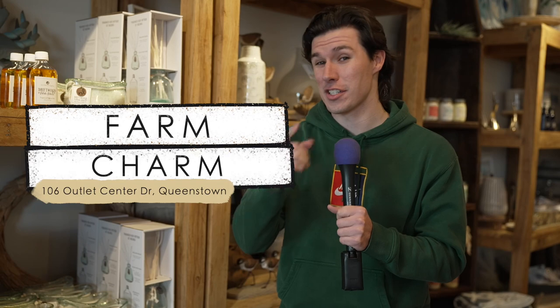We're at Farm Charm in Queenstown, and they have everything from A to Z, and just to prove it, starting with A: aloe.